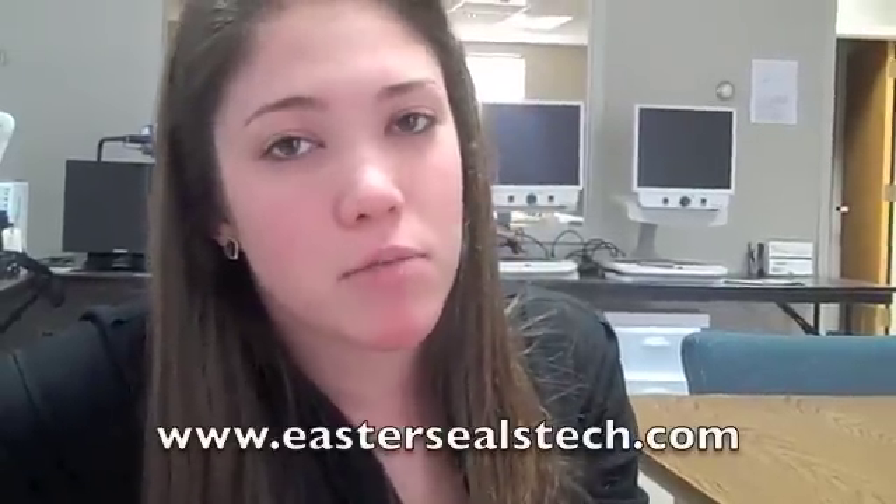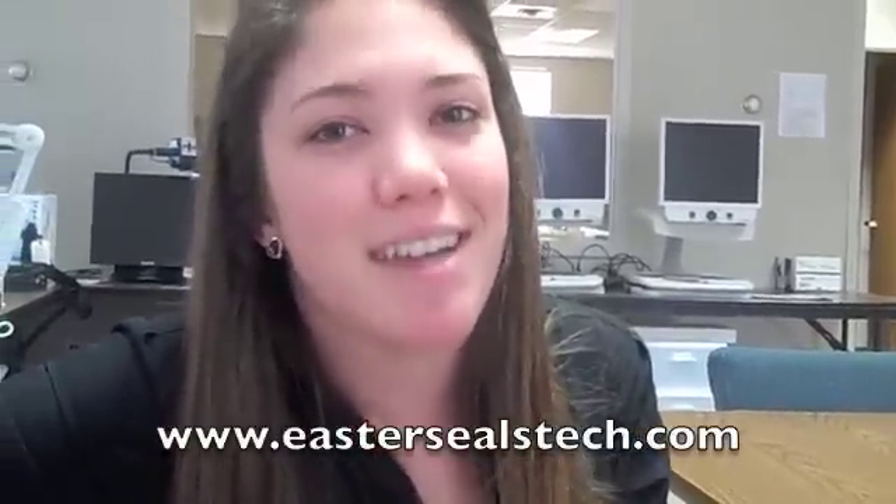In case you have any more questions or want more information about applications, be sure to check out our website at www.eastersealstech.com. In the past there was a device to do that, but now there's an app for that. And that's your tech tip for this week. I'm Wade Wingler with the INDATA Project in Indiana.